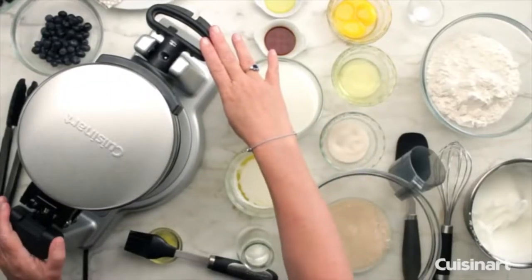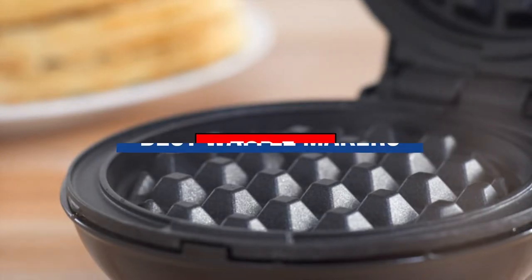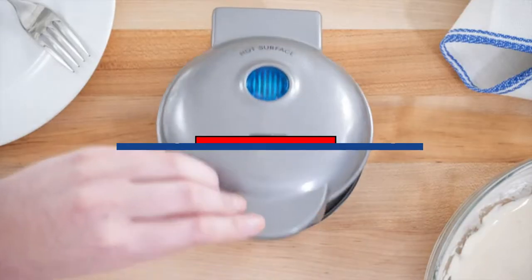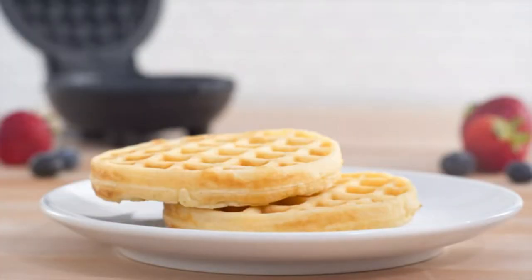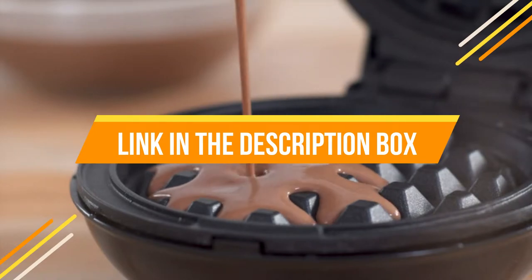Hey guys, are you looking for the best waffle makers? Then you are in the right place. Our today's video is about the top 5 best waffle makers that are available in the market. If you want to know the price and more information about the products mentioned in this video, you may check the link in the description box below. So now let's get started.